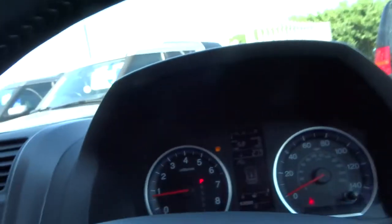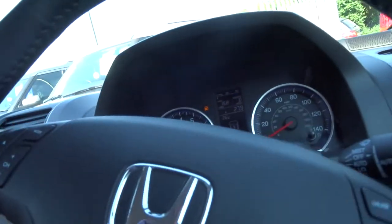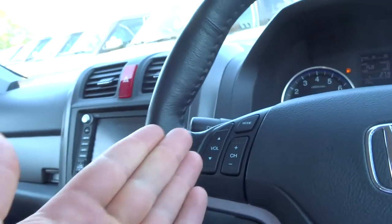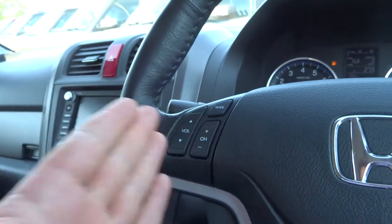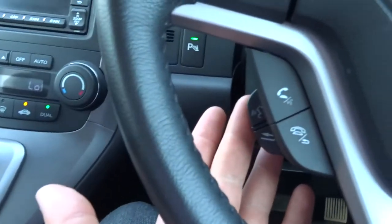Electric seats, electric windows. It's got air conditioning, auto headlights, auto wipers, and cruise control on this side, and volume controls for the radio on that side. Telephone buttons down here with voice command.